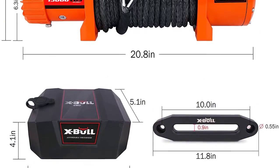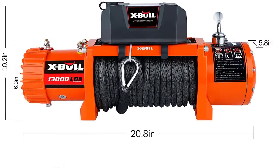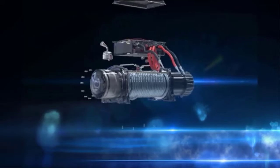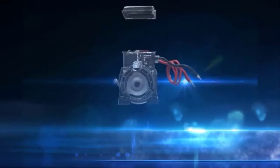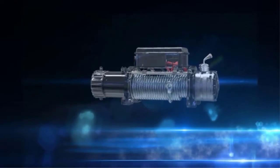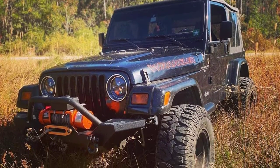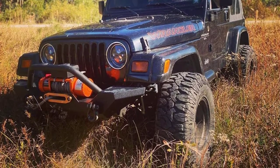The XBull synthetic rope winch is completely safe against environmental damage, as it is both waterproof and dustproof. The synthetic cable has a standard 3/8-inch diameter and is 85 feet long, making it suitable for most applications. XBull offers lifetime technical support for their product along with a dedicated one-year warranty period.